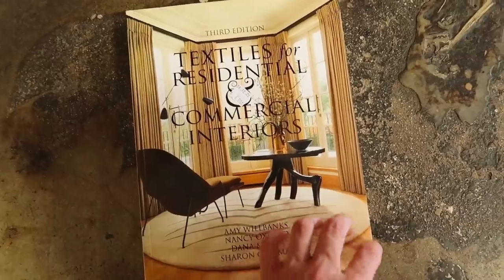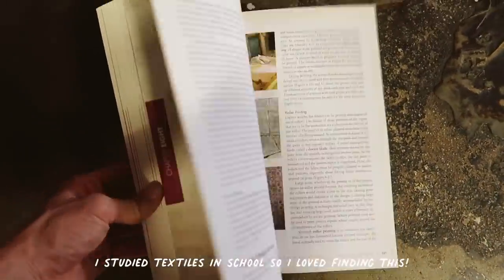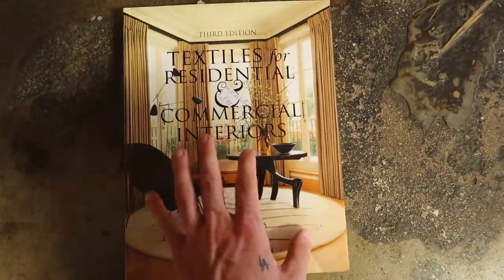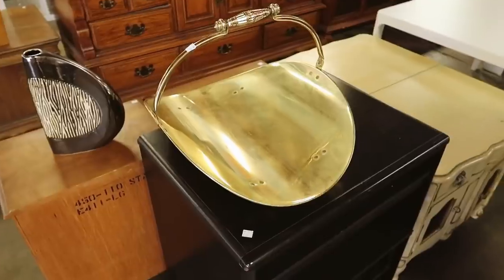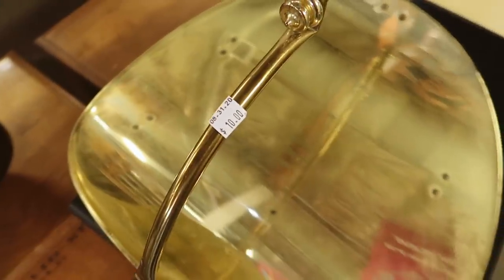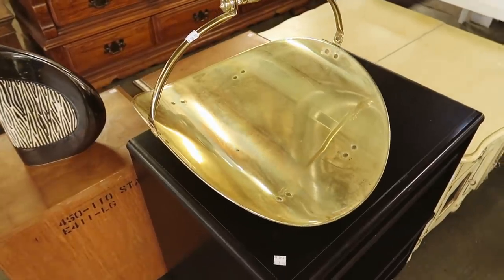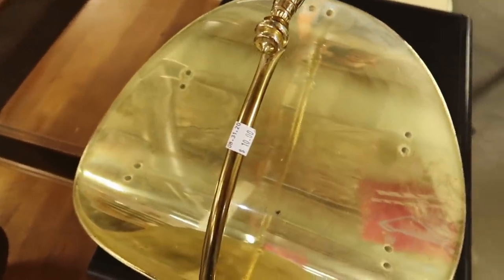I found this Textiles for Residential and Commercial Interiors book — it's actually kind of cool, $6. A hardcover coffee table book like this would normally be like $50 or so, so I think I'm gonna grab this. Look how cute this brass little wood holder is for the fireplace — it's $10. We do have a faux fireplace, and if I put this next to it and added maybe some logs in there, it kind of will give you the vibe. So I think I'm gonna pick this up — it's so cute!